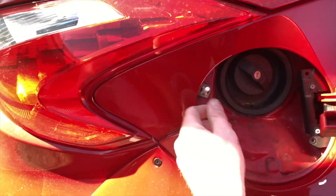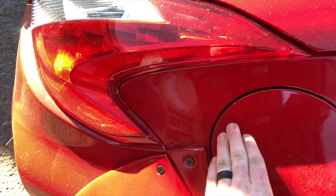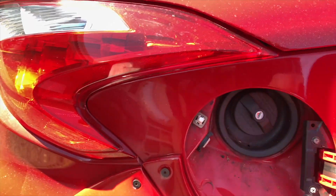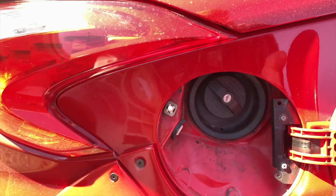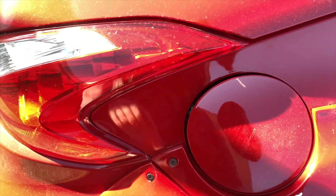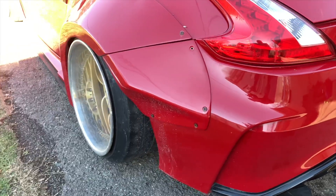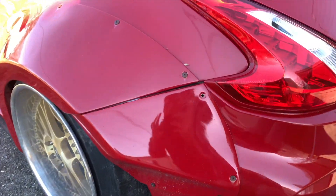Moving over to the passenger side quarter panel, we will need a locking mechanism because this one is just clapped out. It's nice to put a lock on here because it is 2023 and gas is not the cheapest thing right now — we always got to be secure, and this bad boy takes 93 octane, so a lot of people wouldn't mind taking it.